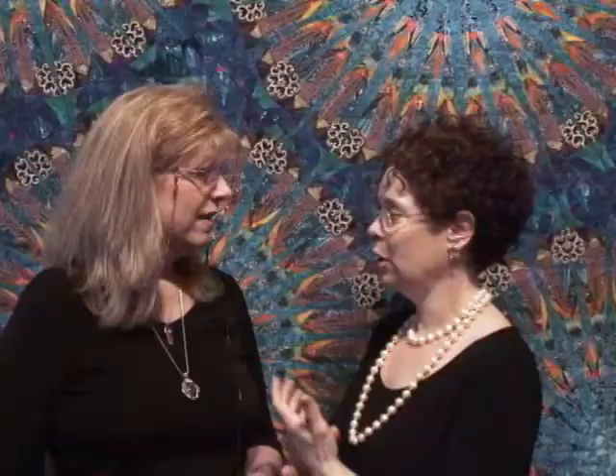Many of these quilts — probably 14 of the 19 — were made on a featherweight on my kitchen table. Since then I have moved, my daughter has grown up and lives in her own apartment down the block. And now you have a studio space. Well, I have a room — my own space in a two-bedroom apartment. I actually sew with a Bernina now, which I like very much. But all of my technique is explained in my book, my C&T book.